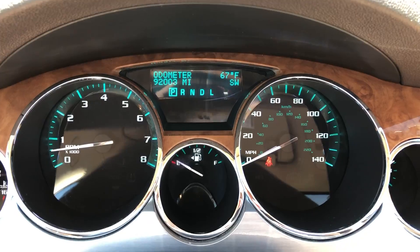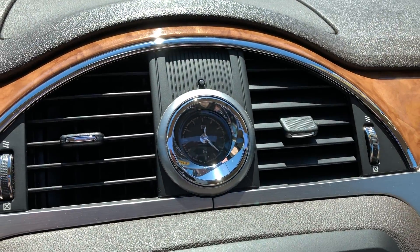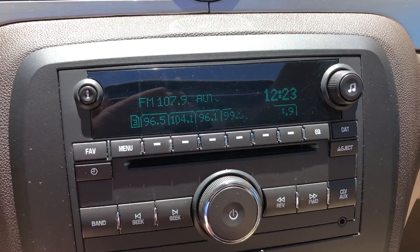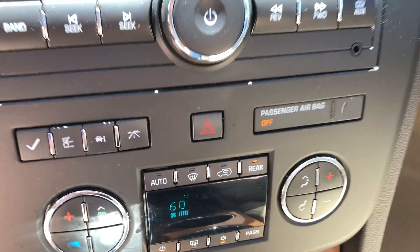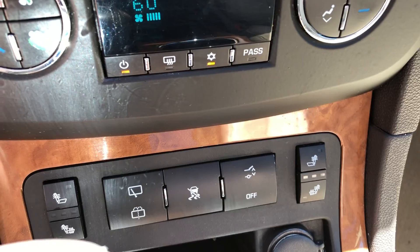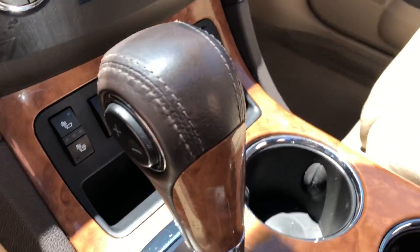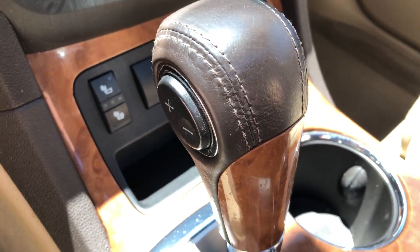92,000 original miles right there on the odometer, no warning lights. Classy looking analog clock, AM-FM, CD audio, dual zone climate control, heated seats, power lift gate, and a wooden leather wrap shift knob.